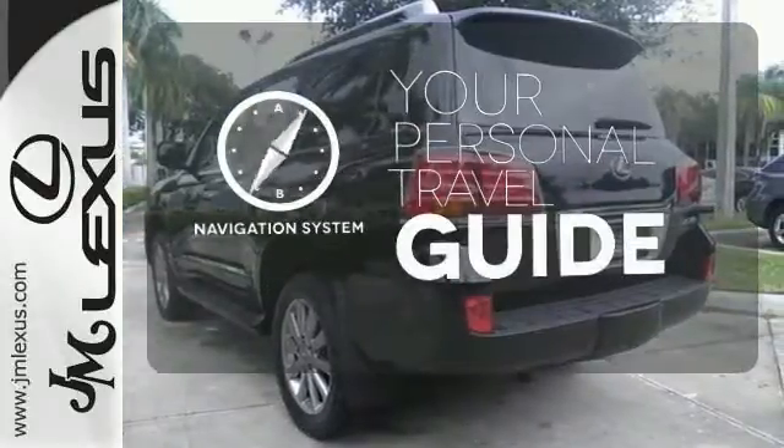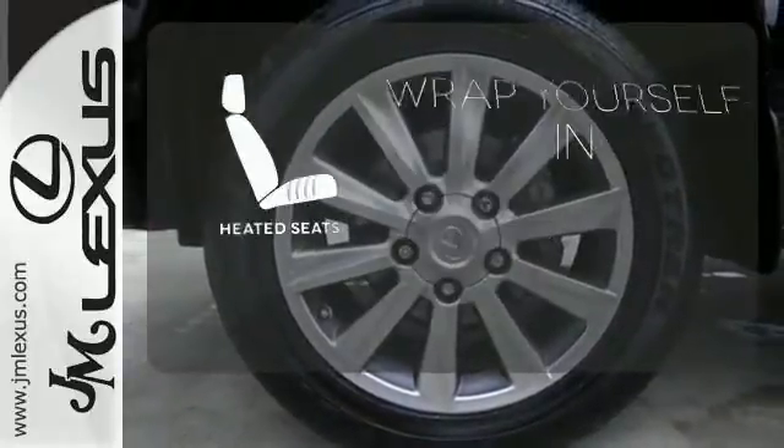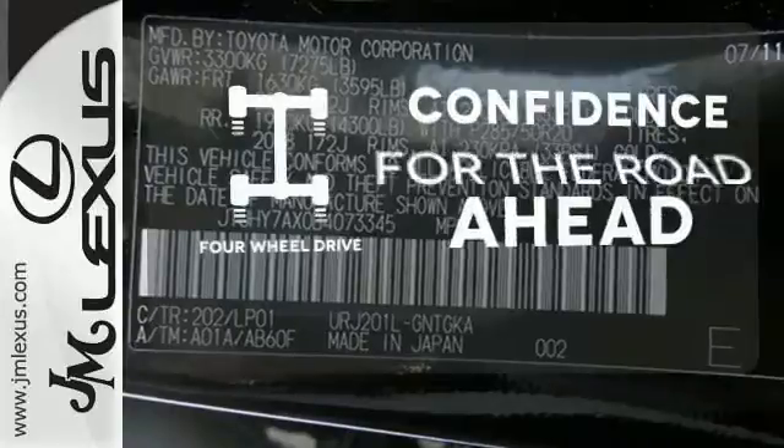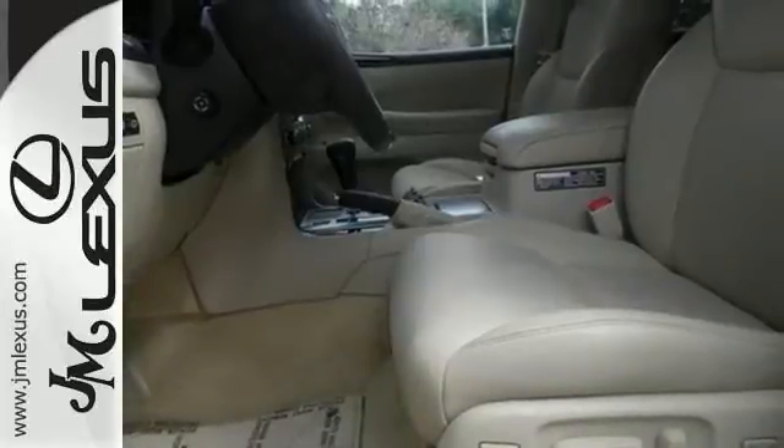It comes with a navigation system to easily guide you to your destination. Ward off the chills with heated seats. Feel the confidence as you control the road with four-wheel drive.